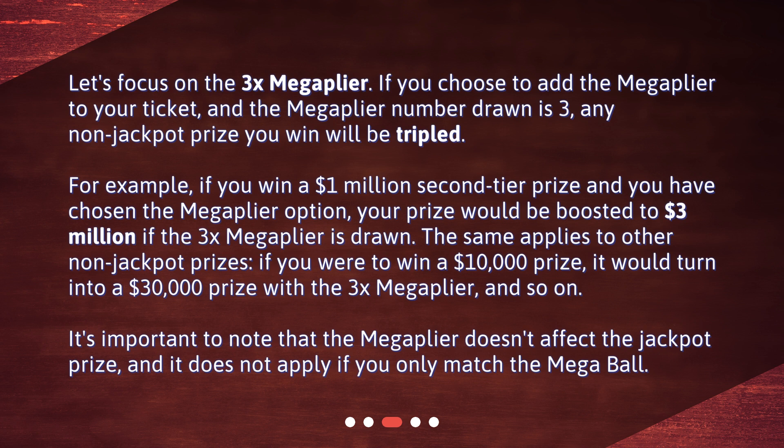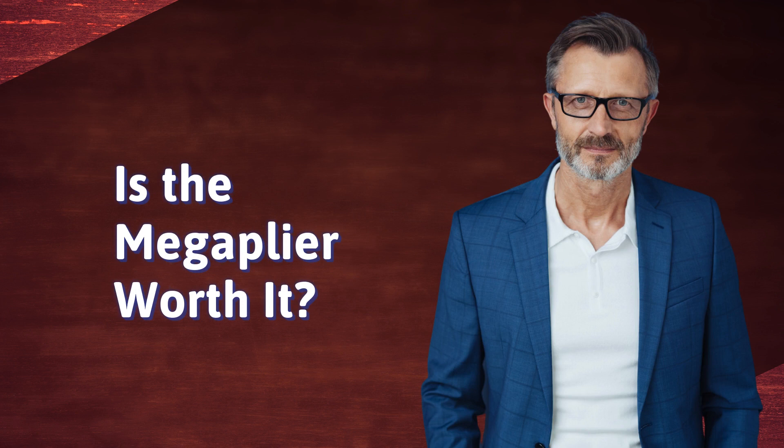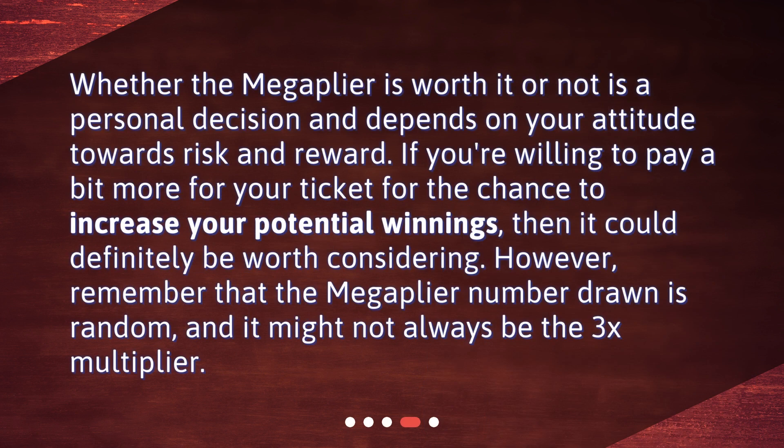It's important to note that the Mega Plier doesn't affect the jackpot prize, and it does not apply if you only match the Mega Ball. Whether the Mega Plier is worth it or not is a personal decision and depends on your attitude towards risk and reward. If you're willing to pay a bit more for your ticket for the chance to increase your potential winnings, then it could definitely be worth considering. However, remember that the Mega Plier number drawn is random, and it might not always be the 3x multiplier.